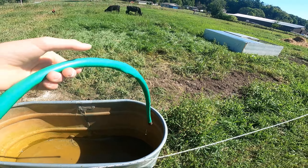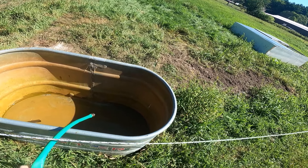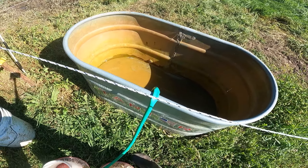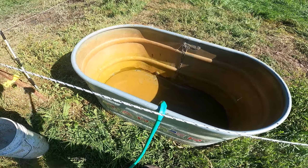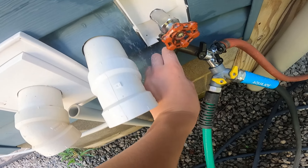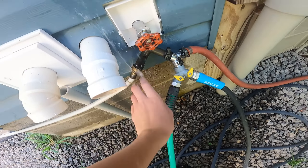Somebody keeps turning these hoses off so it won't fill up. Well, that stinks. So here's what we're going to do — we have to go turn this hose back on. It is this hose. That is the third time it's been turned off this morning. There — now it's filling up again. My family is just way too vigilant about keeping the hoses off.